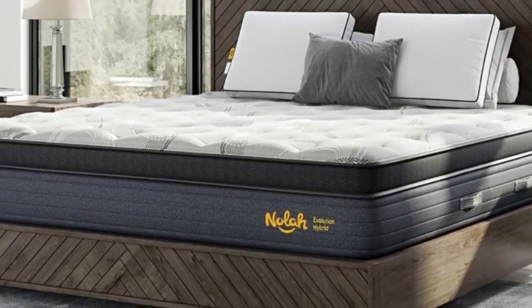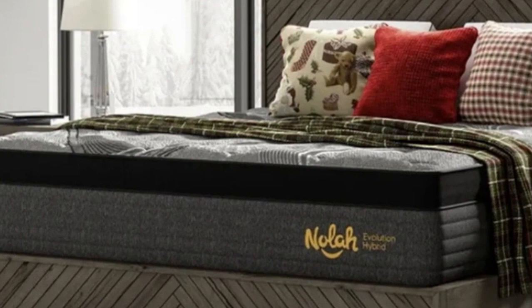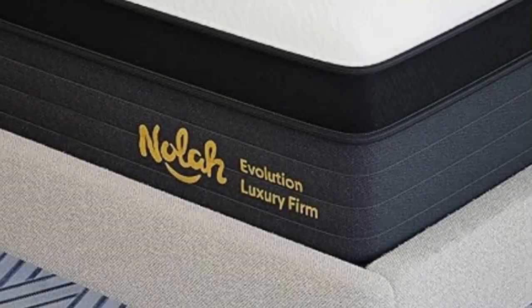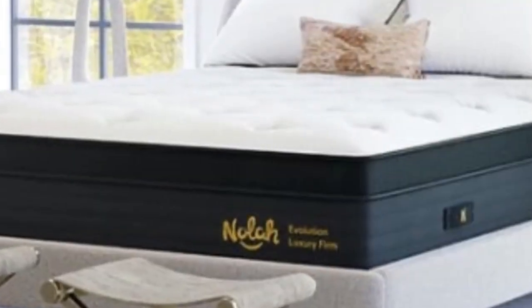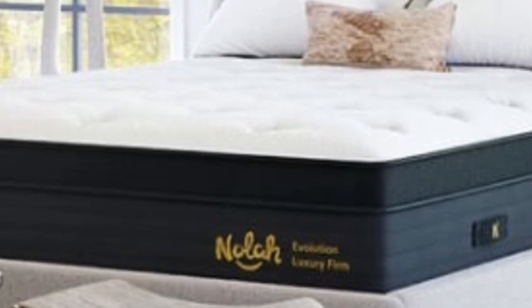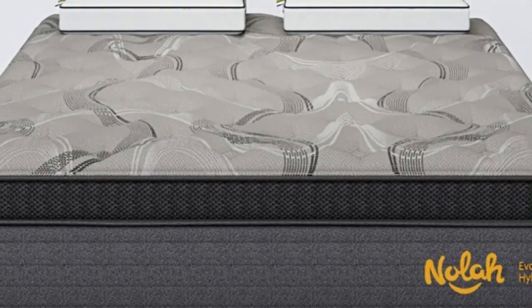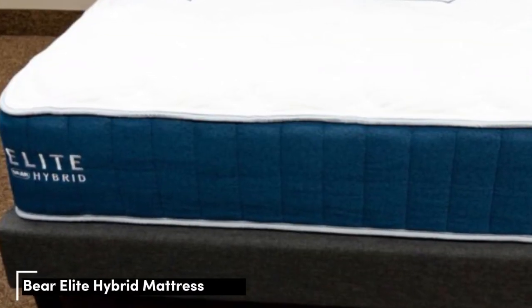Pros: Available in three distinct firmness options, including medium firm. Optimal pressure relief and spinal support for side sleepers. Strong edge support. Cons: Differences in performance between firmness options. May require deep pocket sheets. Average durability.